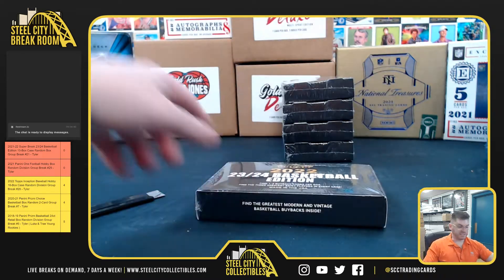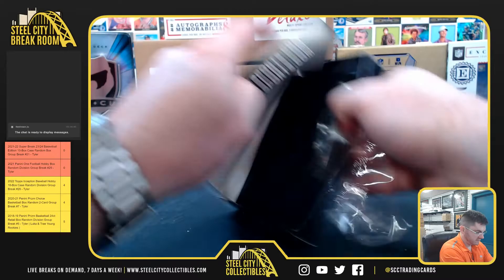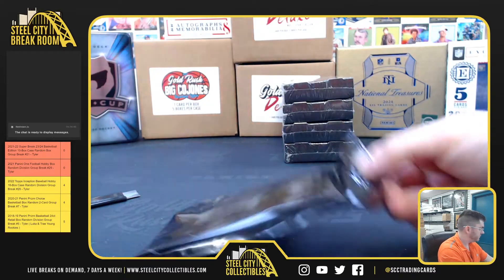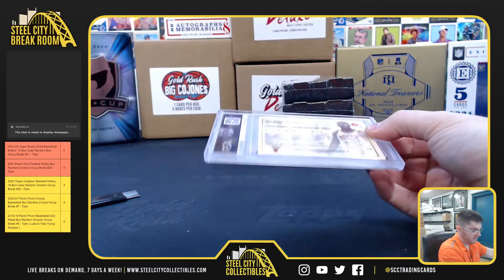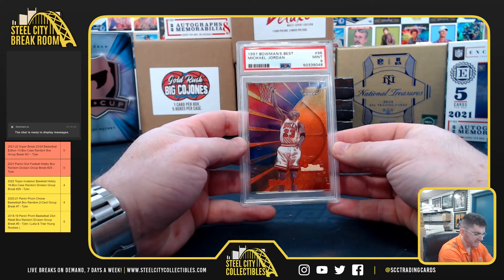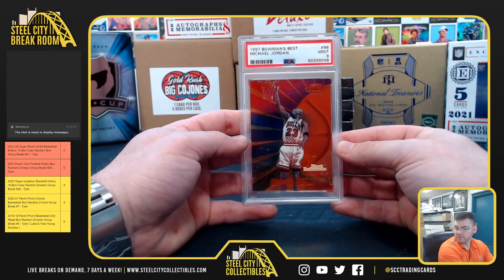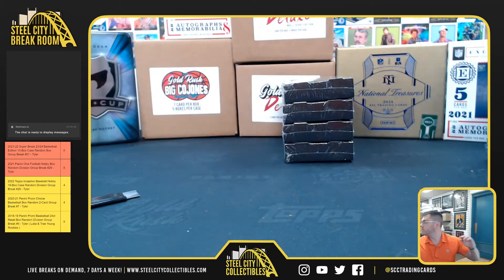Number 6 is for Troy. Troy with the 97 Bowman's Best Michael Jordan, PSA 9 Mint. Michael Jordan. Thank you, Troy.